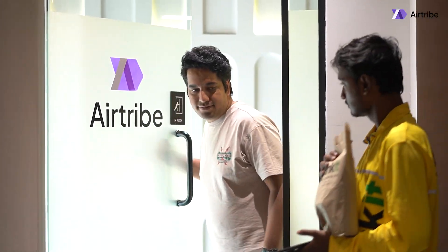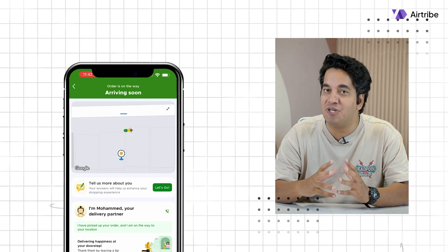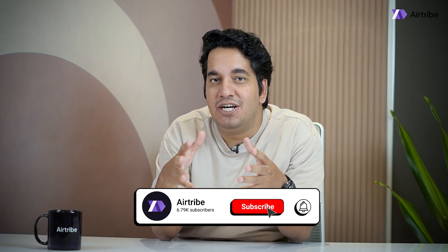Looks like the order has already arrived — let me go collect it. What may seem like a simple 6-minute delivery is actually part of a highly complex process running behind the scenes at Blinkit. And with that, we have come to the end of this episode of Scale by AirTribe. Thank you for watching. If you found this interesting, don't forget to like, share and subscribe.